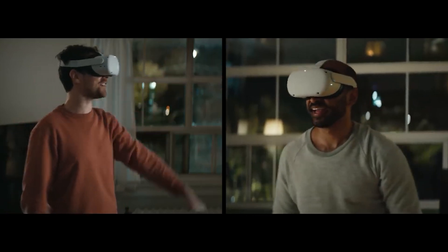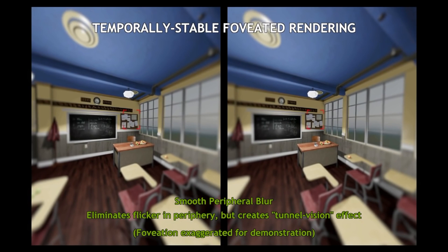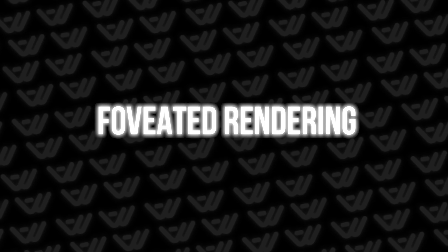Standalone headsets like Oculus or Pico use a tricky technology to work around their performance limitations. Some Pro or Enterprise versions have eye tracking — they know exactly where the user is looking and increase the resolution only in that specific area. There's no reason to render the whole image in high quality. This technology is called Foveated Rendering, and it's a common solution in eye-tracking headsets. It allows you to increase the perceived quality of the image and the overall experience.